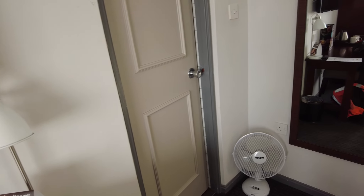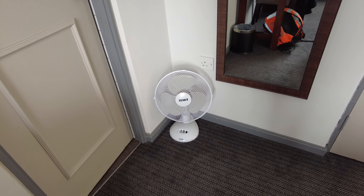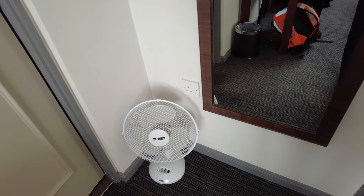The room is quite warm. Just so happens this week we had really hot temperatures, but there is a fan provided in the room should you need it.